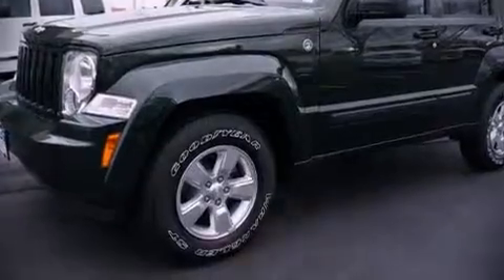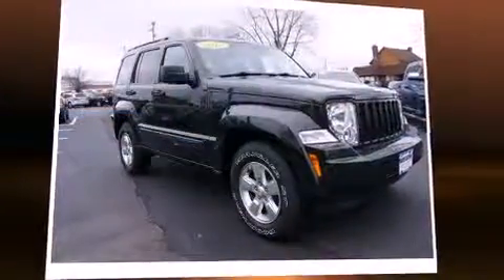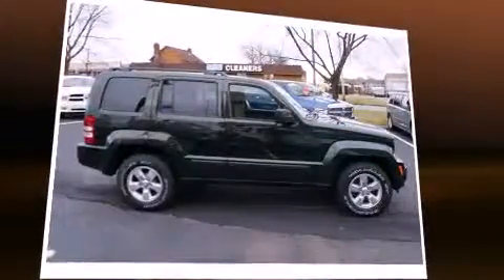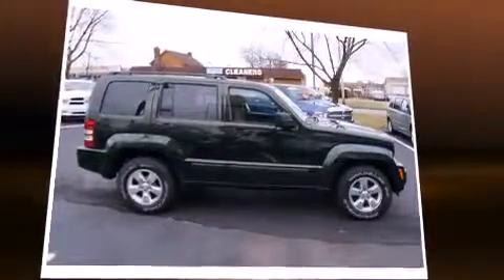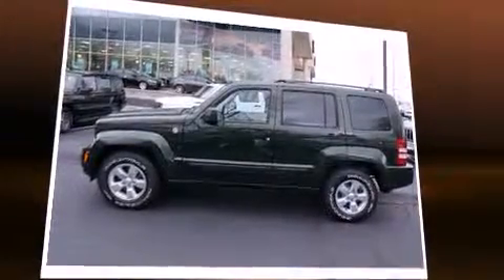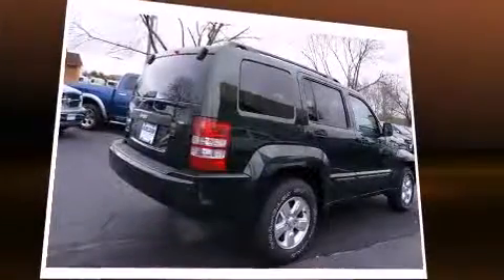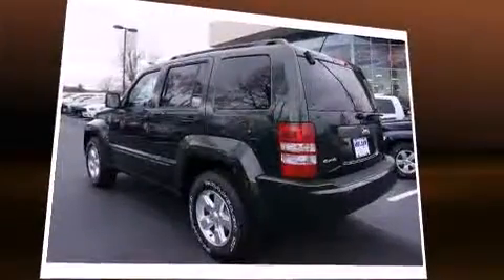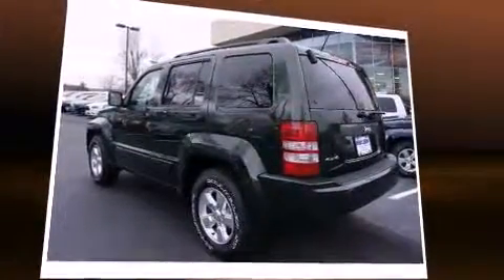Sensibility and practicality define the 2012 Jeep Liberty. With less than 40,000 miles on the odometer, this four-door sport utility vehicle prioritizes comfort, safety, and convenience. It features four-wheel drive capabilities, a durable automatic transmission, and a refined six-cylinder engine.